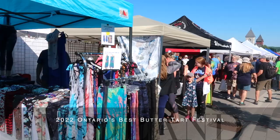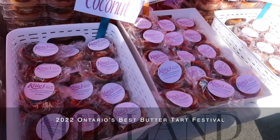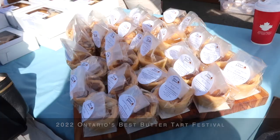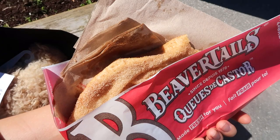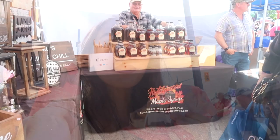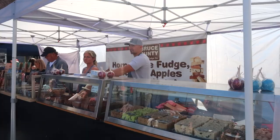It's Ontario's biggest butter tart festival in Midland, Ontario - like no other butter tart festival you've ever seen. Whenever I think of Canada I think of beaver tails, especially up north - this is the classic cinnamon and sugar. So good! Of course there are maple syrup booths, lots of fudge. I've been instructed to try Anina's.